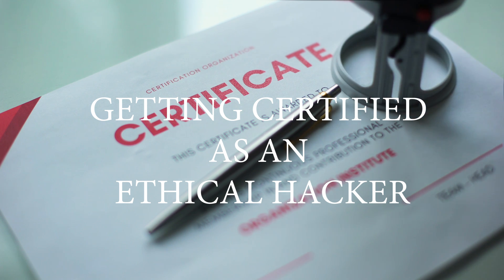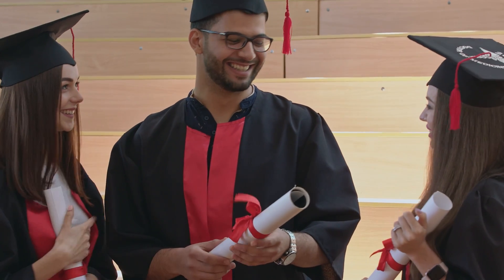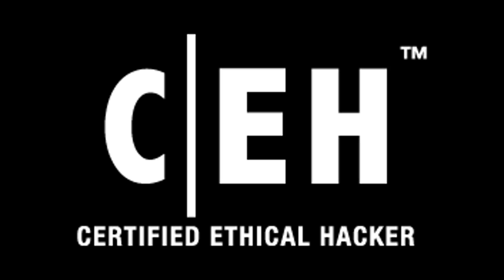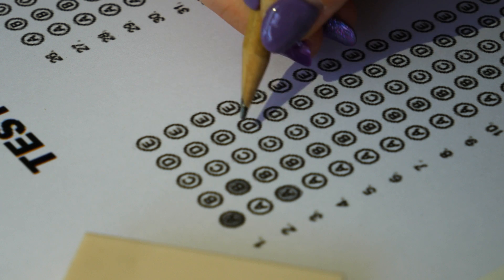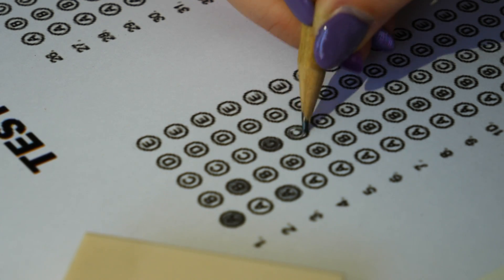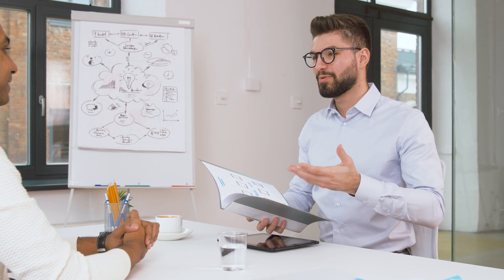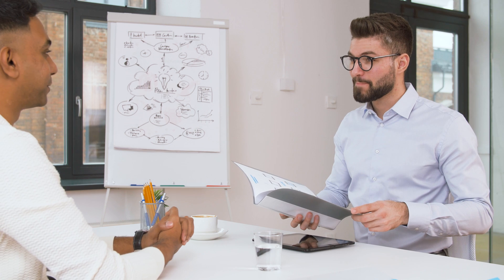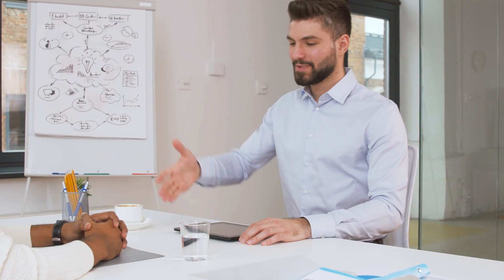Getting certified as an ethical hacker. One of the best ways to demonstrate your knowledge and skills as an ethical hacker is to get certified. There are several reputable certifications available, such as the Certified Ethical Hacker (CEH) and the Offensive Security Certified Professional (OSCP). These certifications are designed to test your understanding of the various types of ethical hacking as well as your ability to identify and exploit vulnerabilities. They also demonstrate to potential employers that you have the skills and knowledge needed to be a successful ethical hacker. Getting certified is not a requirement, but it can be a valuable asset when looking for employment in this field.